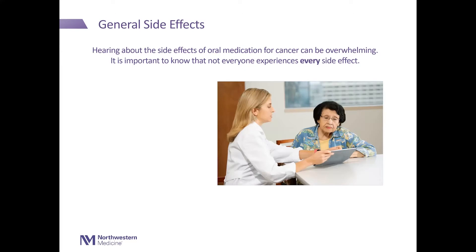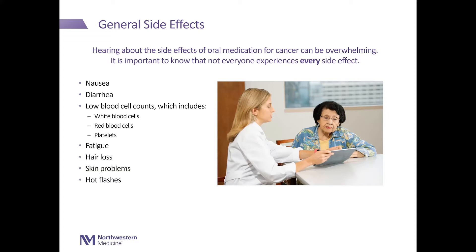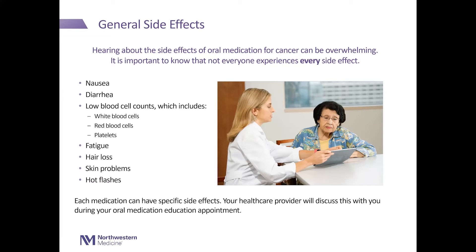General side effects. Hearing about the side effects of oral medication for cancer can be overwhelming. It is important to know that not everyone experiences every side effect. Side effects can include nausea, diarrhea, and low blood cell counts, which include your white blood cells — which help to fight infection — red blood cells, which carry oxygen throughout the body, and platelets, which help your blood to clot. You can also experience fatigue, hair loss, skin problems, and hot flashes. Each medication can have specific side effects, and your health care provider will discuss this with you during your education appointment.